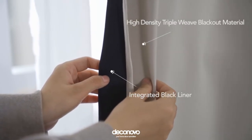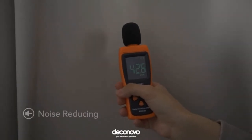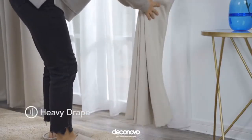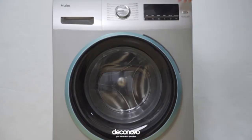Blends into your interior without clashing with your decor, and fits your bedroom, living room, home office, kitchen, and kids' room. Constructed with an integrated black liner, this double-layer thermal curtain is the perfect solution for creating a totally dark indoor environment that mimics nighttime and blocks both sun and street lights for a comfortable sleep whenever you need it.